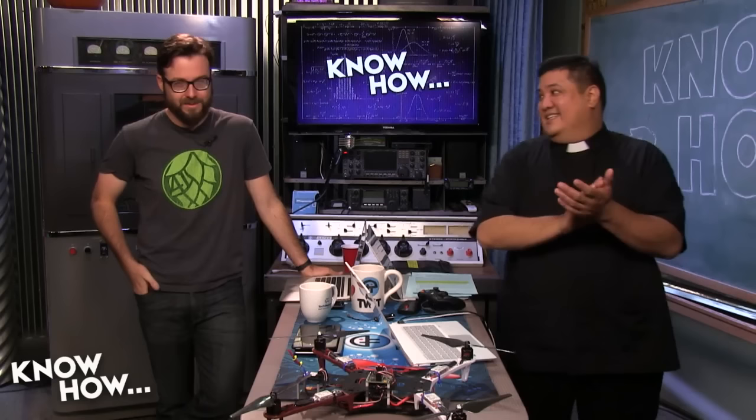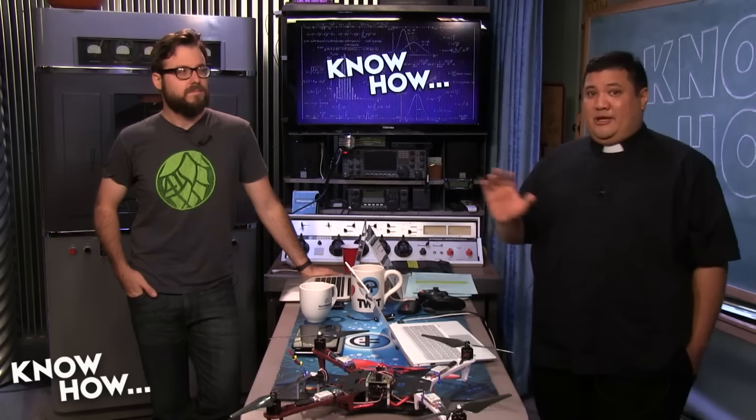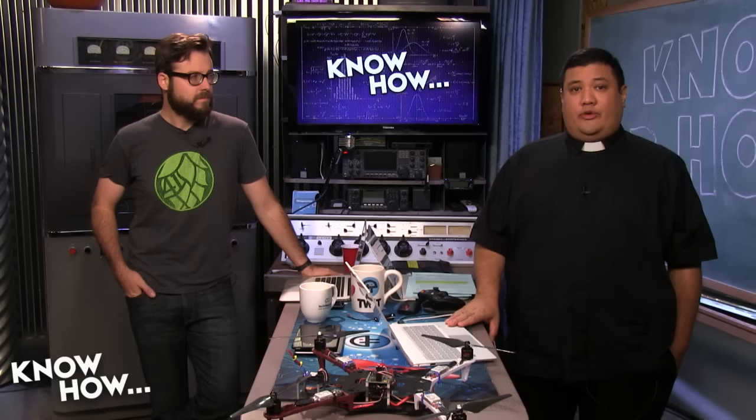When we come back, we've got a little treat for you. We want to show you what we think might be the future for people building quadcopters. Even if you don't like quadcopters, you're going to like this because it'll make people fly more responsibly. We also have a question from an audience member who's a little worried about power. But first, let's thank the second sponsor of this episode of Know-How.